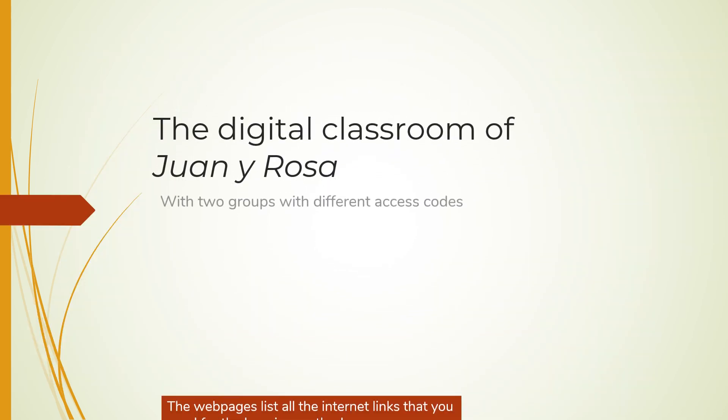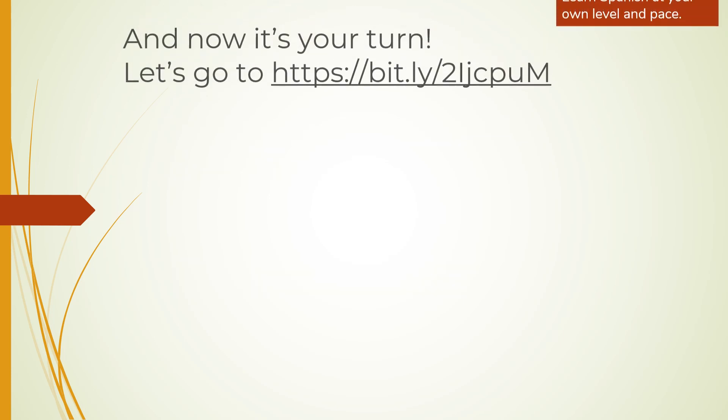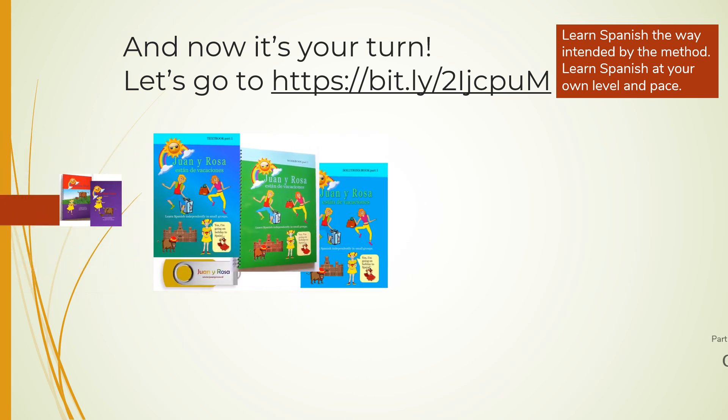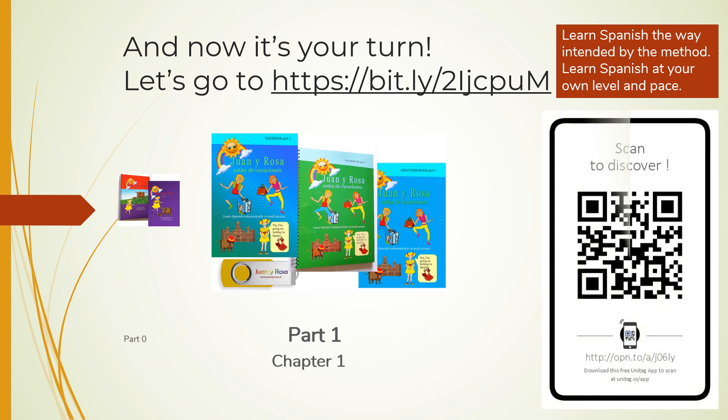The digital classroom is divided into two groups, each with an access code. You receive the code when you have ordered the material. Now, take a quick look at the way of learning Spanish in Part 1. Simply scan the QR code and wait a few seconds for the audio clips to load.